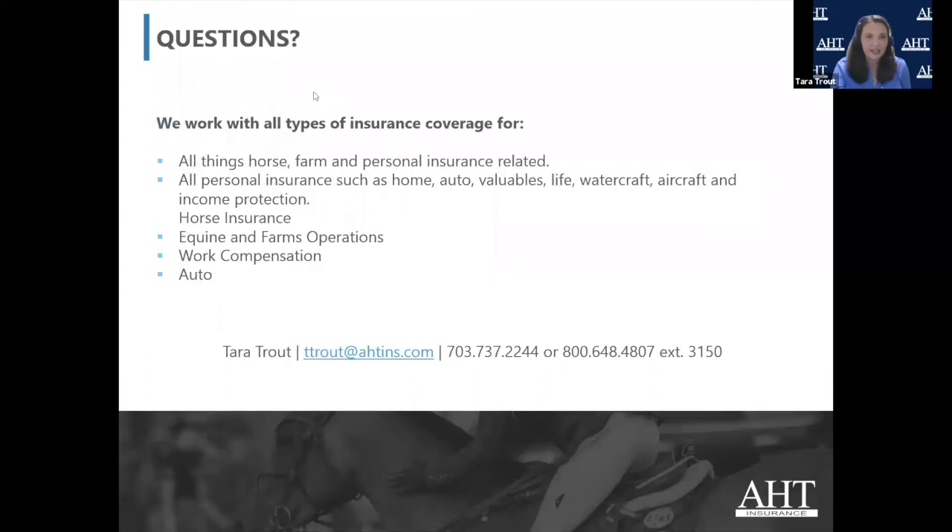I've put my contact information on the next slide. We cover basically all types of equine insurance — horse insurance, farm, personal insurance, and so forth. Now, about 45 minutes in, I'll open it up to Natasha to see if anyone has any questions.